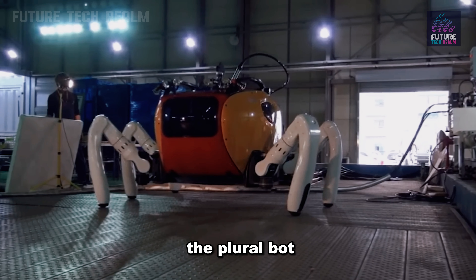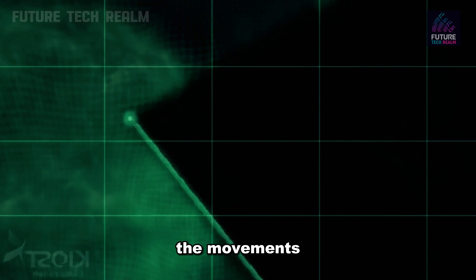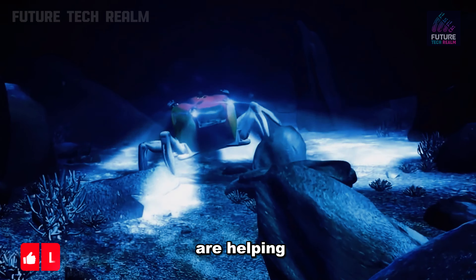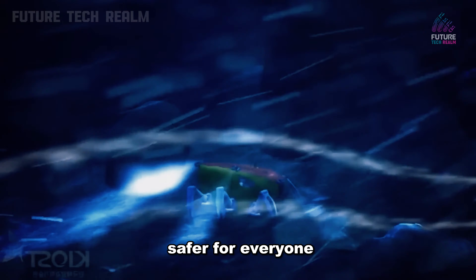Then there's the Pluribot, which moves like a salamander. Experts studied the movements of real salamanders to create this robot, which can walk on land or swim in the water. These robots are helping us learn more about the ocean and make underwater tasks easier and safer for everyone.